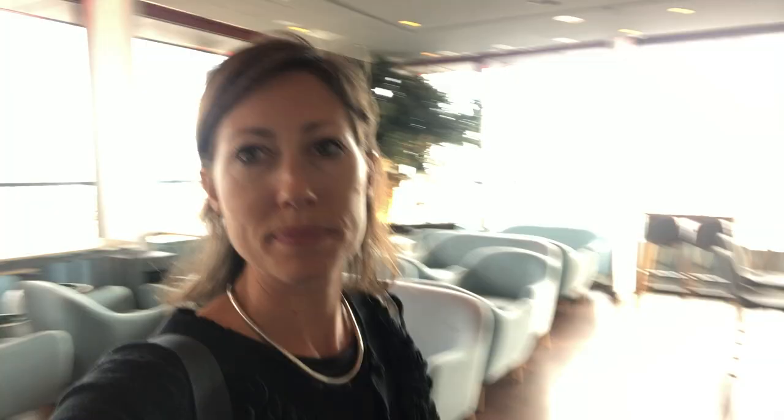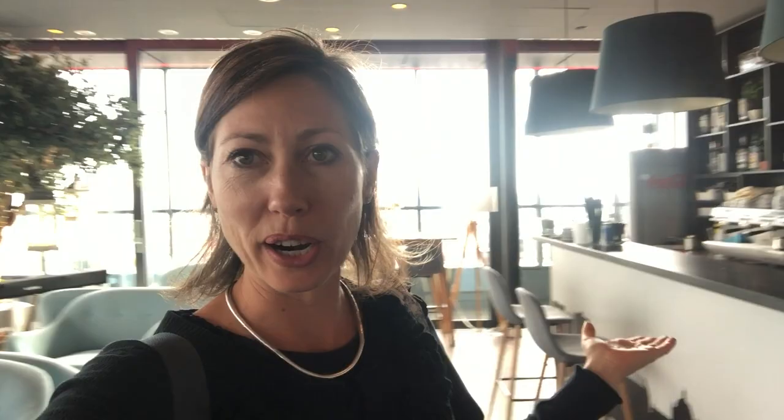This is where you go up to 360 Zagreb. To go up it's 8 kuna, and there's a family pass for 20 kuna — kids are 4. You can go up there and enjoy the view and have a drink. Here we go — 16th floor. Up top at 360 Zagreb they have this beautiful sitting area with a nice bar and you can enjoy the beautiful views.